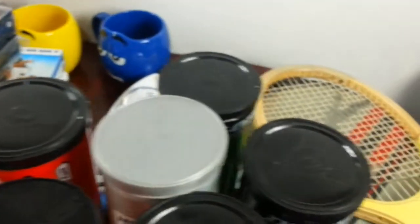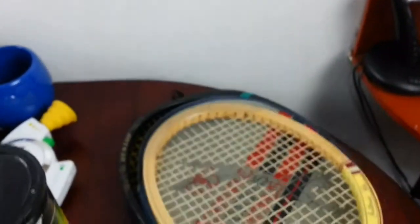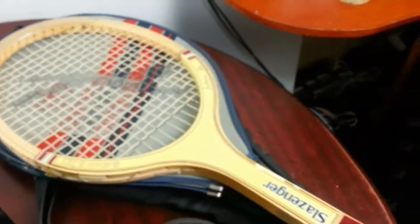I needed to make it into a pair, so just walking around the boot sale I saw somebody else selling another one. I grabbed this Slazenger racket for two pounds.